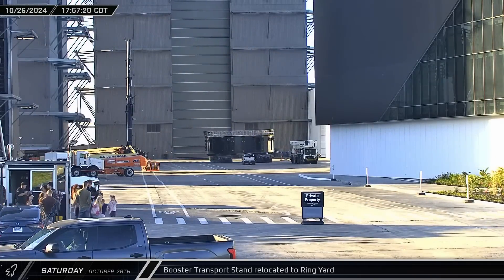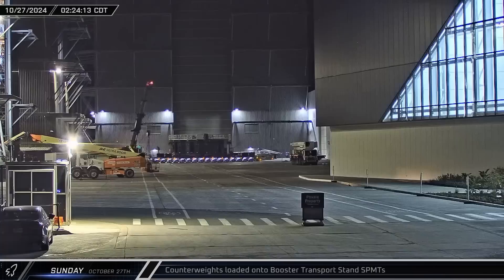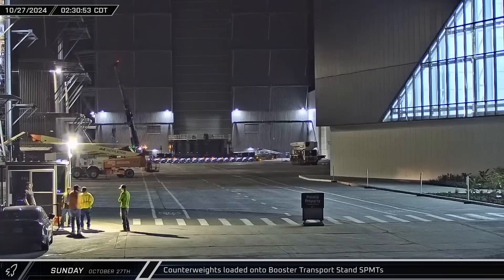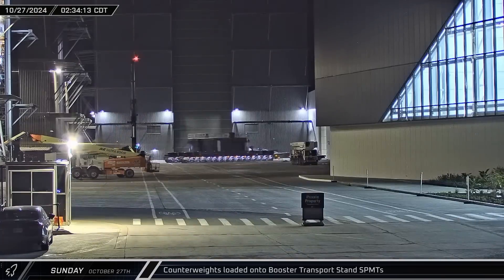A booster transport stand was brought out of storage and set down near Star Factory. Early on Sunday morning, the stand and its self-propelled modular transporters were moved into the center of the ring yard and a crane began loading the transporters with counterweights. The transporters went back to the staging area when they finished.